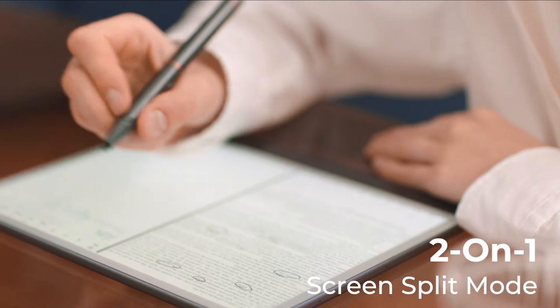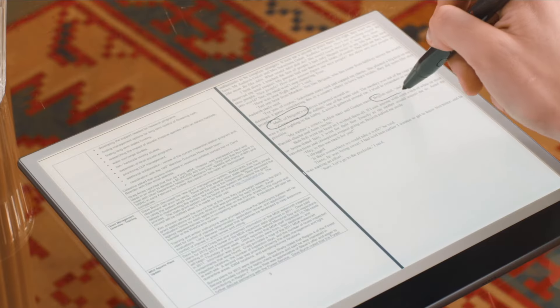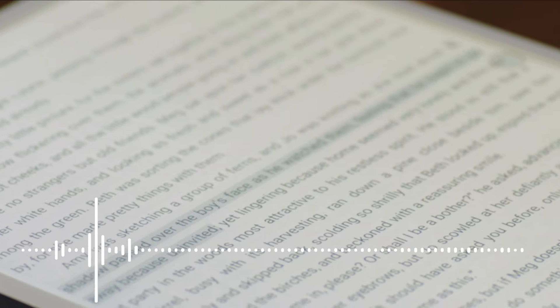Two-in-one screen split modes double your efficiency when reading, annotating, or working on document translations. When you are tired of reading, BigMe can narrate for you. Free your hands and just listen. Leave the rest to BigMe.